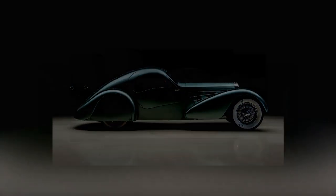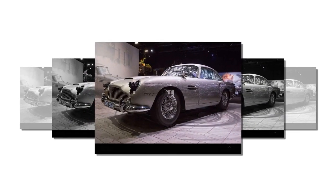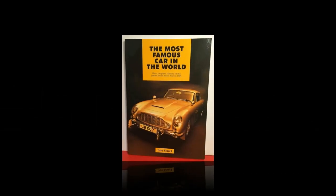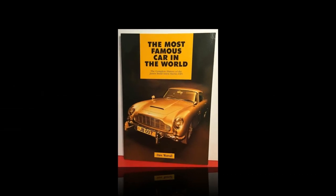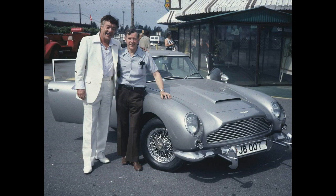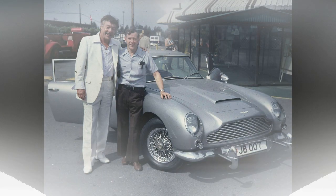It's no exaggeration to say that the Aston Martin DB5 driven by James Bond is one of the most recognizable cars in the world. This iconic vehicle has left an indelible mark in both cinematic and automotive history. Let's take a journey through the fascinating history of the most famous car in the world.